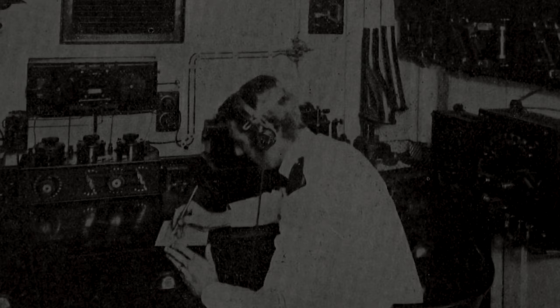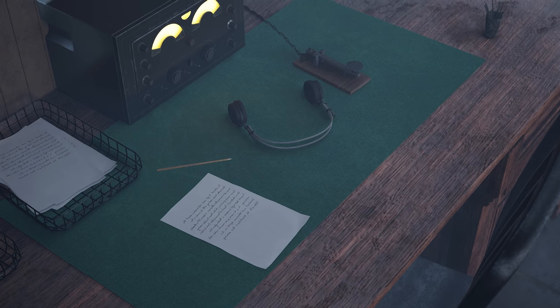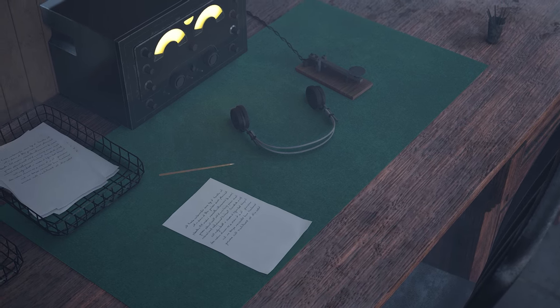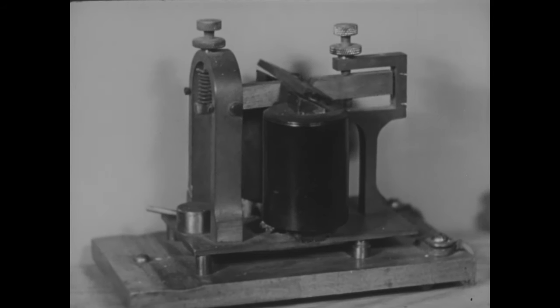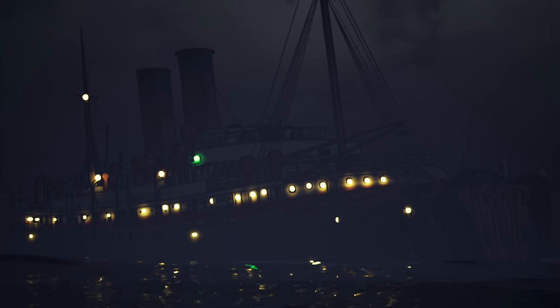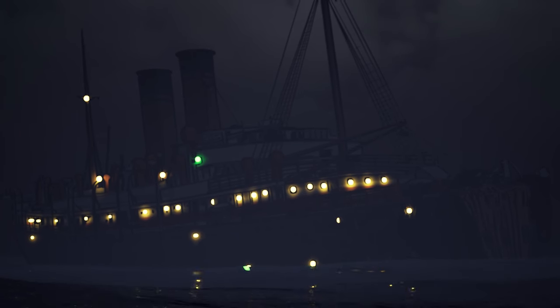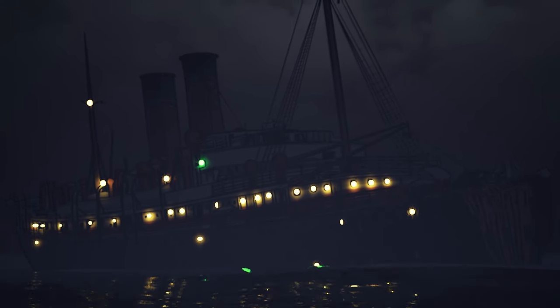Binns did not evacuate. He knew he had a job to do. So there he sat, in the freezing cold, pitch black ship, working off battery power to call for help from other ships. For over 12 hours, the Florida stood by the slowly sinking Republic. Her crew and passengers took to the lifeboats, rowing back and forth. As the Florida was loaded up more and more, the likelihood of sinking increased, until finally a savior arrived.